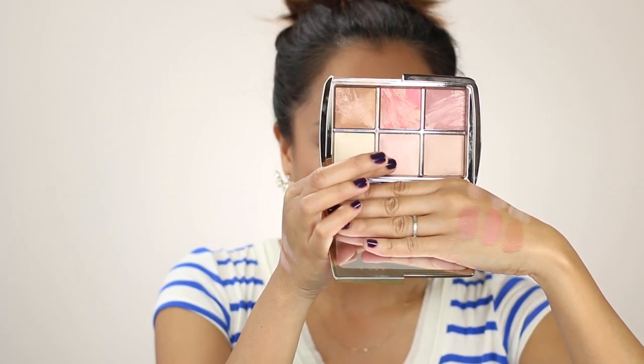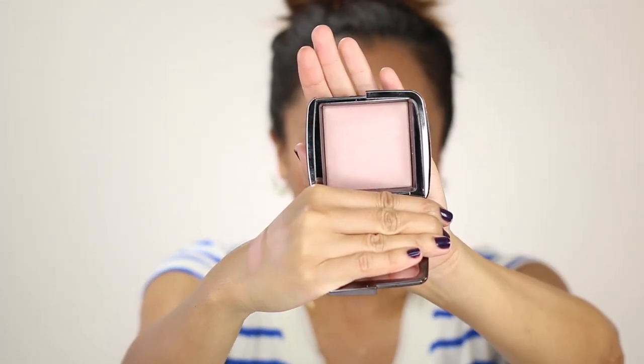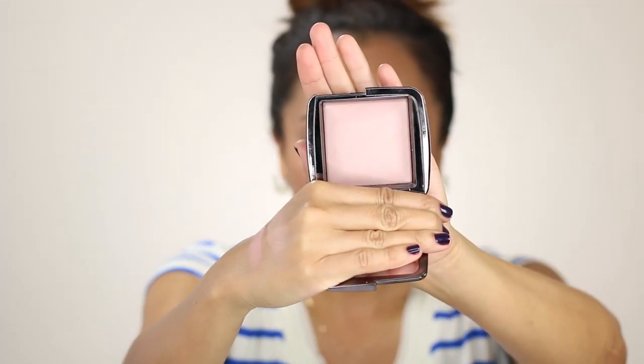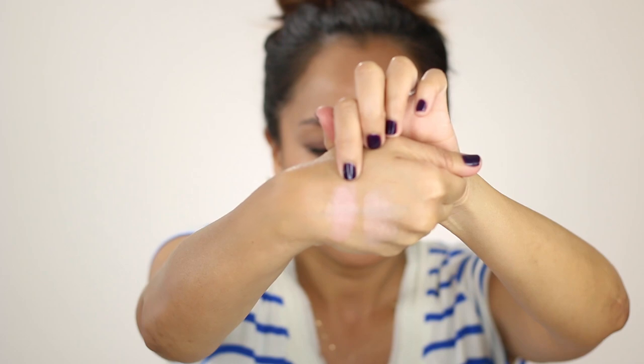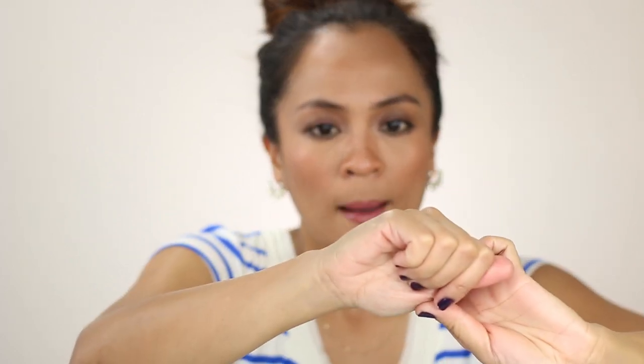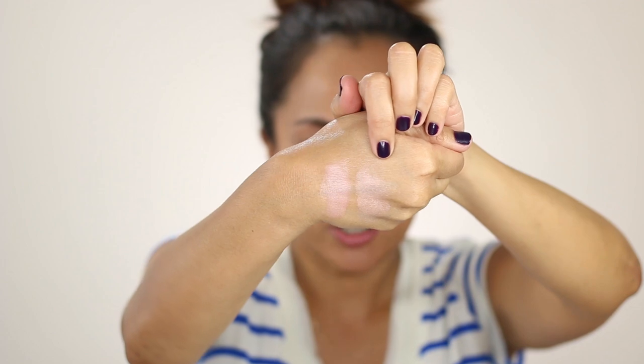This shade happens to be similar to Hourglass's Mood Light Ambient Powder, which is from their permanent collection — I have that right here. It's a sheer lavender shade. But I think that Iridescent Strobe is slightly warmer and more pearly. For comparison, this is Mood Light, and this is Iridescent Strobe Light.